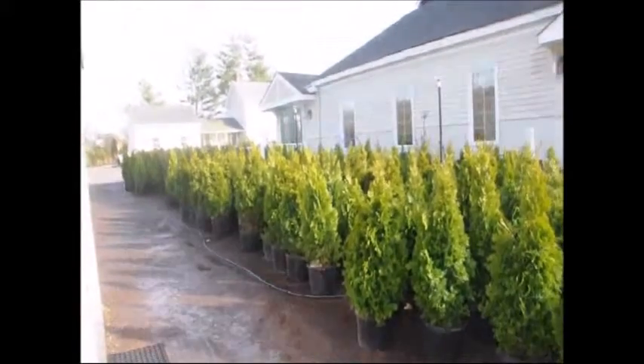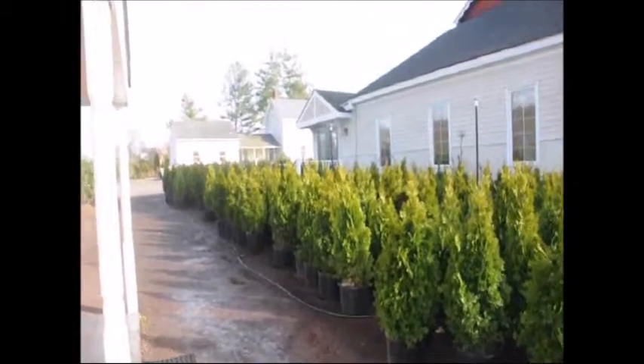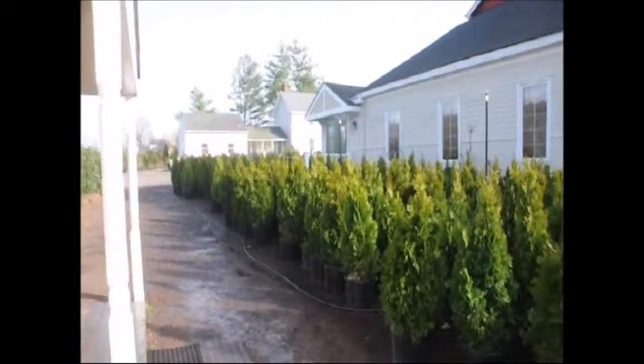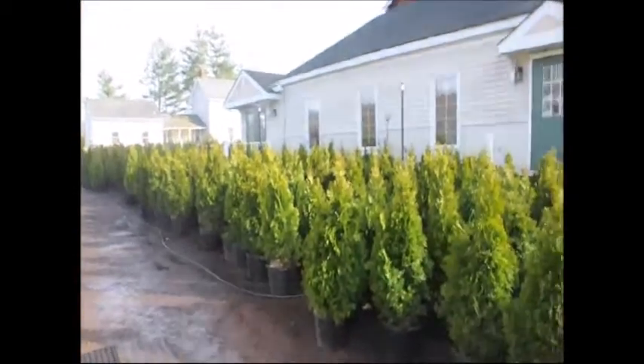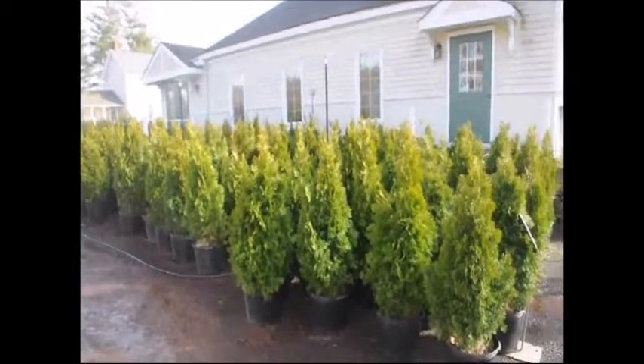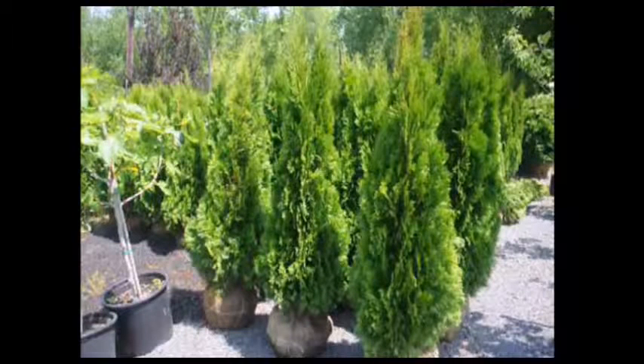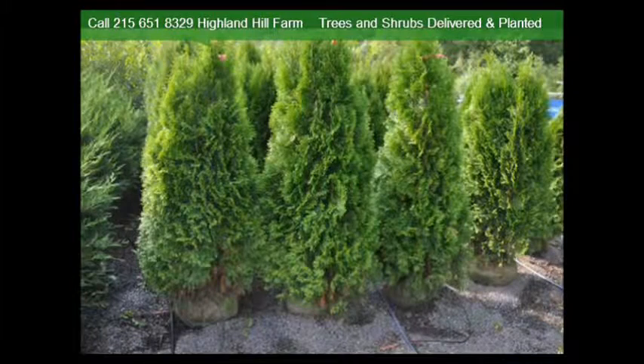At Highland Hill Farm, we have thousands of evergreens for you to select from. One of our more popular evergreens is the Emerald Green. It's a tall, narrow evergreen that likes full sun. It is not deer-resistant, but is a good choice for a small property in town or in a development.